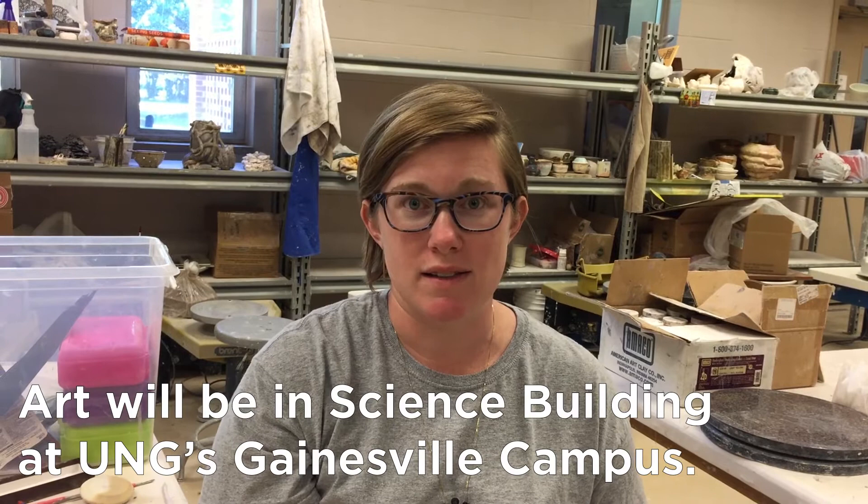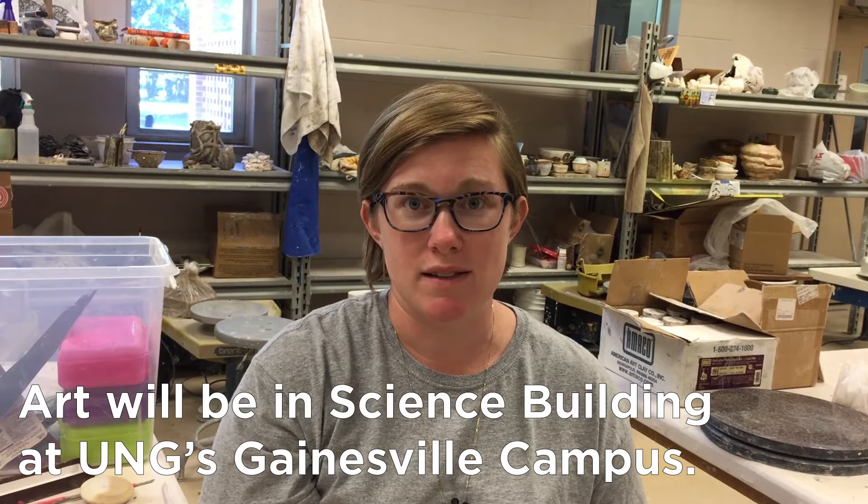One of the benefits of this is that our work gets to be displayed in a public place in the Science Building, and basically gives myself and the other artists involved exposure to show our work. Thank you for listening.